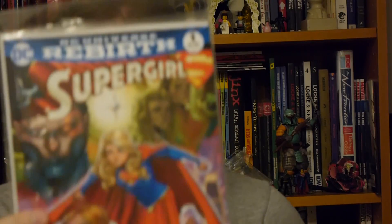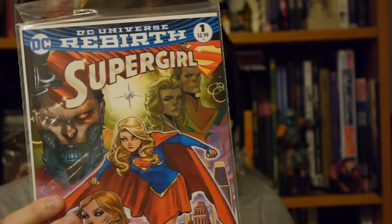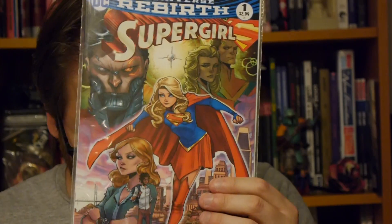Up next we've got Supergirl number one. This is from DC's Rebirth. Steve Orlando's writing it. It's a great return of Supergirl, Kara Danvers, kind of back to her teenage self — more in line with the television show. Really fun. If you enjoy the television show, you're going to enjoy this comic. It's one of the more entertaining ones from DC Rebirth and we've given it a good review. I don't believe the second issue is out, so you can catch up with this one. Overall, a nice inclusion — a nice choice from DC. They could have gone with a lot of different books, but they went with this one.